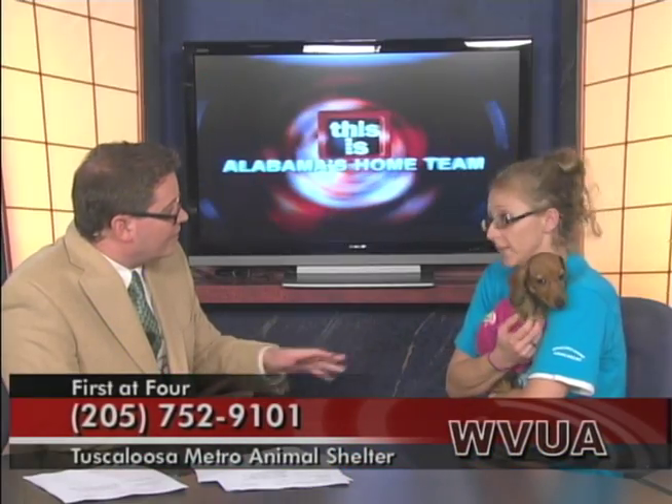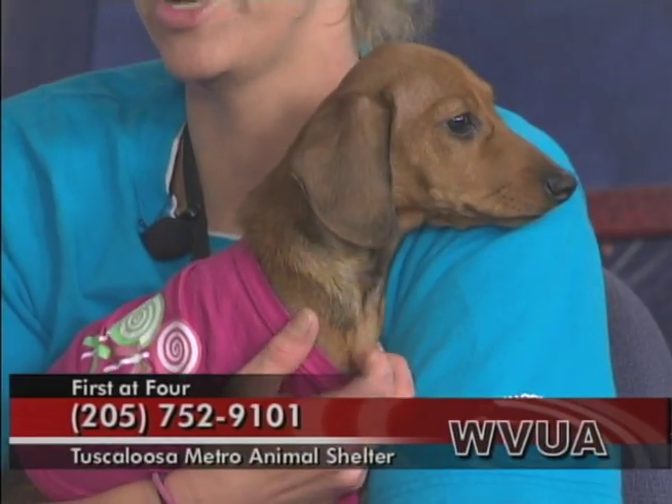So Jade is free — she's completely free. All you've got to do is just come down there and say, hey, I want the sweet little Dachshund. That's all you have to do.